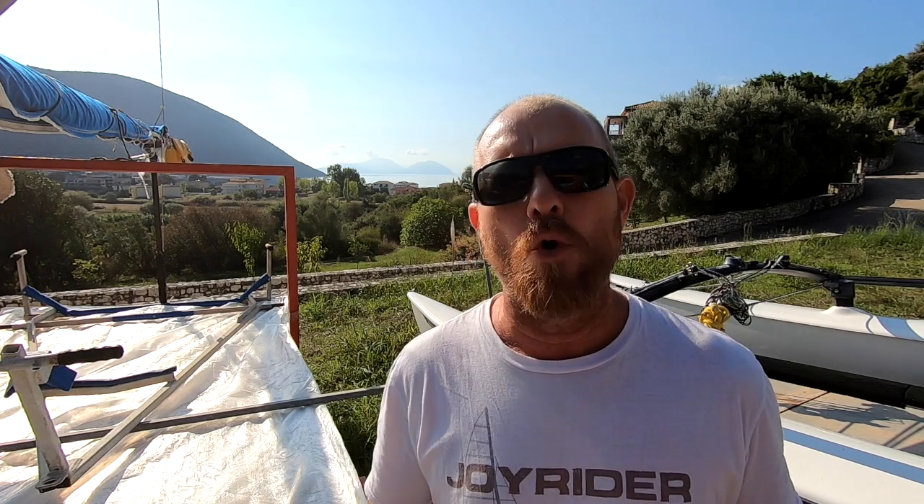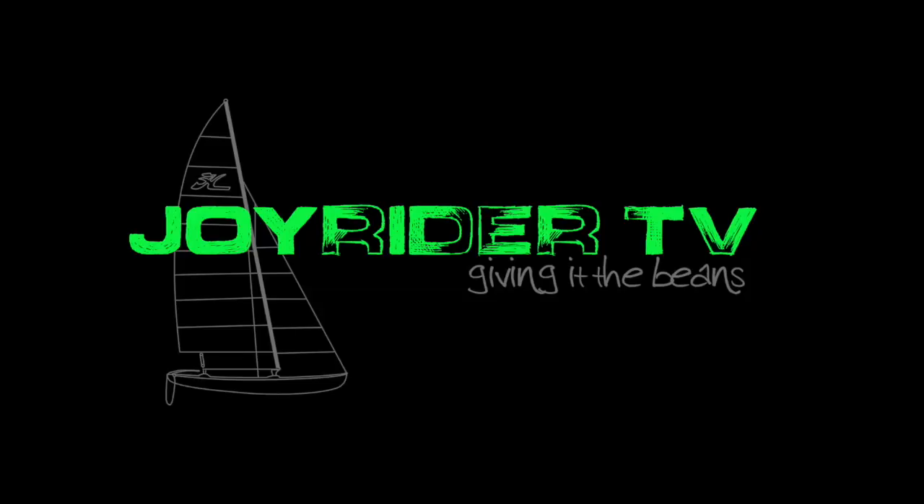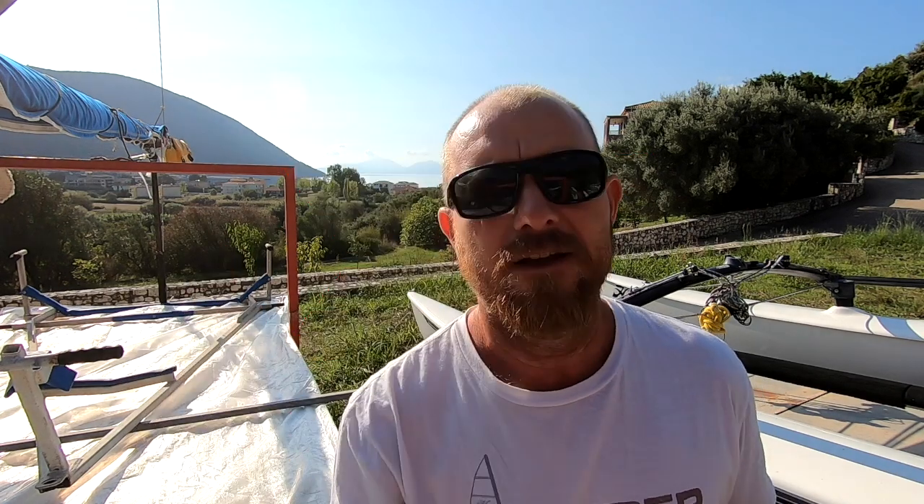Okay, so there we go. We'll see you next week for more Show Us Your Cat here on Joyrider TV. Thanks very much. Keep giving it the beans.